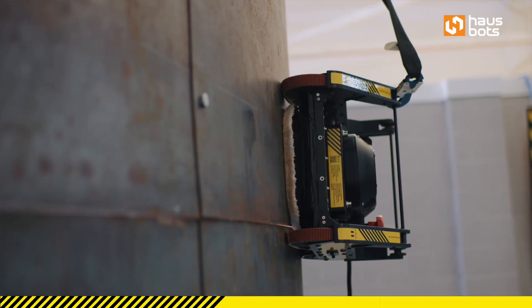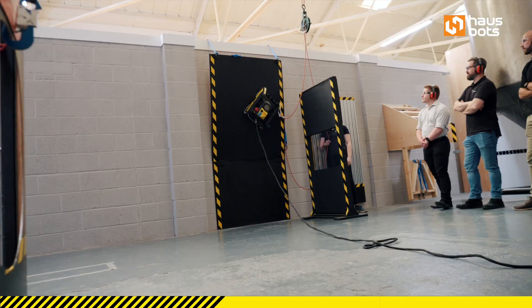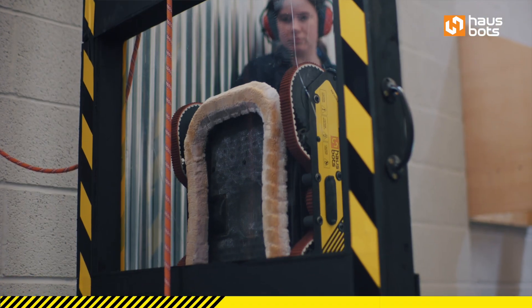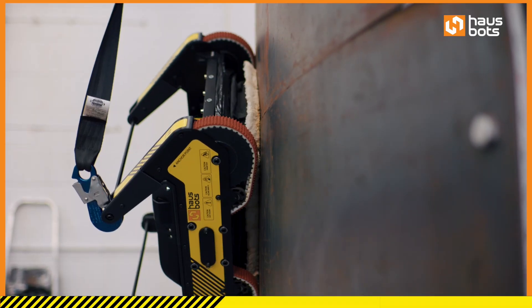We have a patented technology called AeroGrip, designed to climb on all various different types of surfaces including ferrous and non-ferrous. In the most basic sense, our product is a vertical truck.